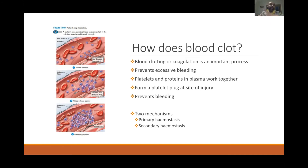If you have excessive or prolonged bleeding, or if you bruise easily all the time, please get yourself checked. You or your friends may be having a platelet disorder or coagulation disorder.